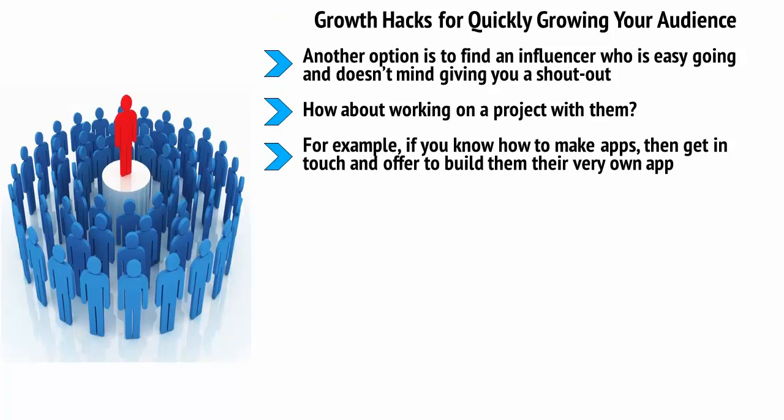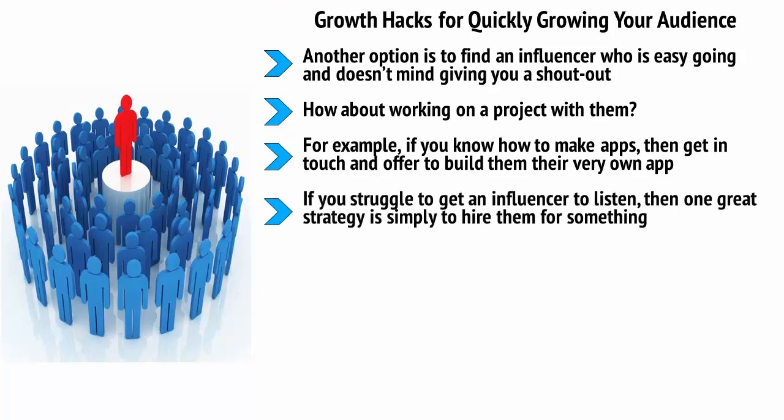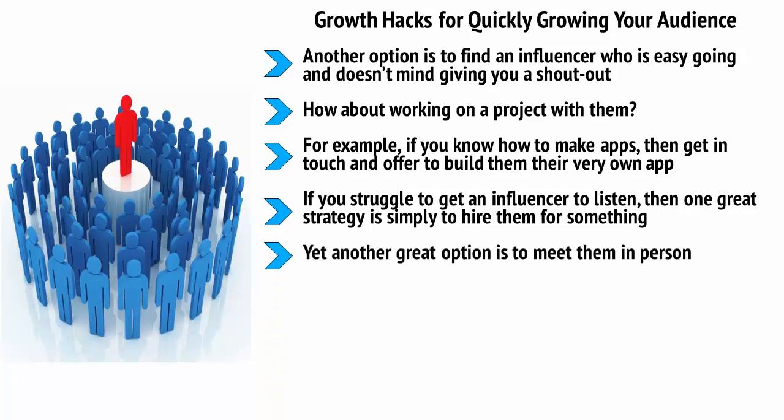For example, if you know how to make apps, get in touch and offer to build them their very own app. In all likelihood, they'll be excited and complimented, and as such, they'll promote the app, which you can then split the revenue for 50-50. If you struggle to get an influencer to listen, one great strategy is simply to hire them for something. If you can find an influencer who offers any kind of consultation or who sells a product, order that from them and they will be obligated to respond to you. Yet another great option is to meet them in person. Once you've actually made contact, you'll likely find that they're much more inclined to listen and to help you out. It's all about building genuine relationships and connections.